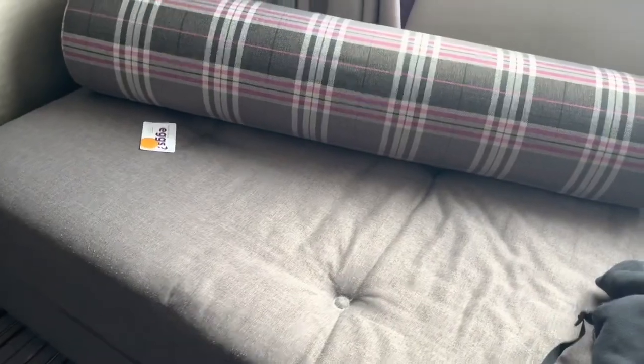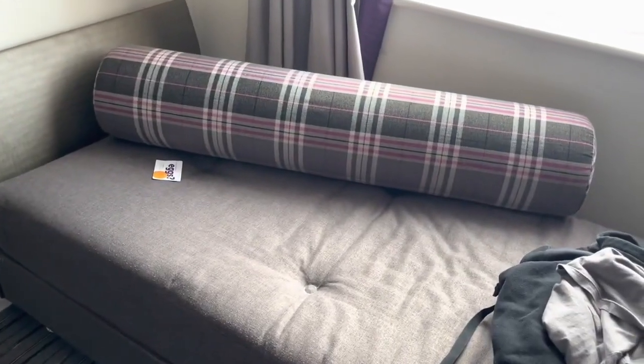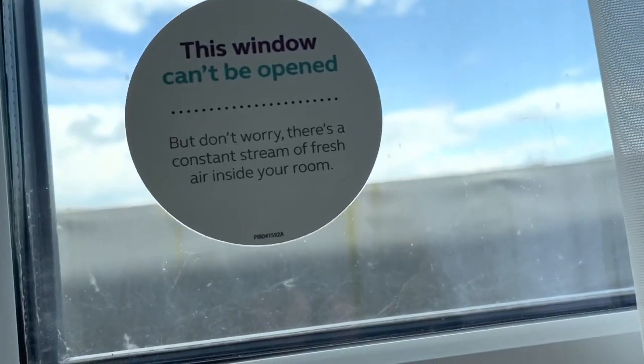One criticism is that the beds are a little too hard for my liking, but there's not much you can do about that. Another criticism is there's no proper couch — just this chair and a sort of bed-chair hybrid that's not really a sofa. There's no comfortable area to sit and watch the TV properly. It would be nicer if there was just a proper couch there.